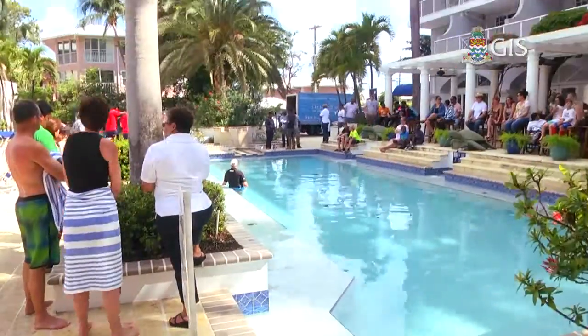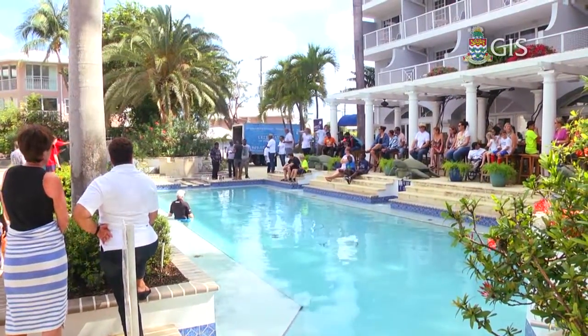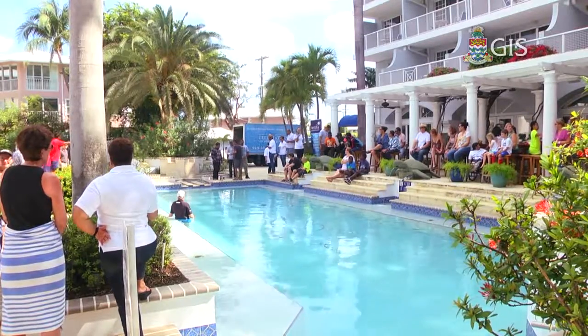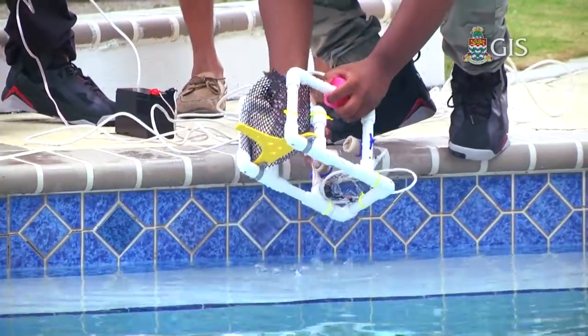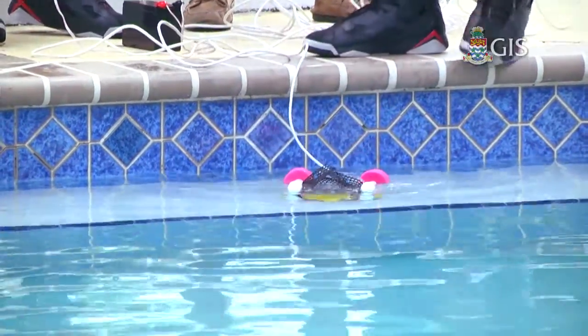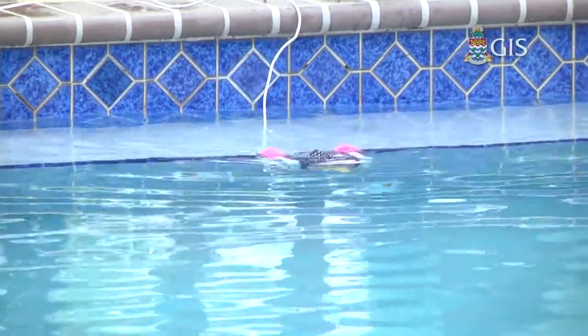It benefits us by helping with electrical things — we learned how to solder, drilled the arm, and built this ROV ourselves. We tested the buoyancy on it so it could float easier. The most fun thing is actually racing it, competing, and working together against the other teams.